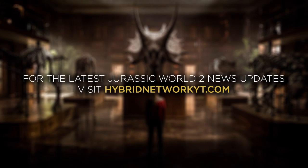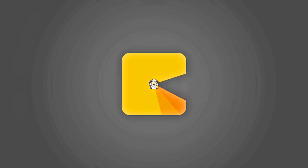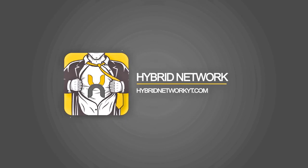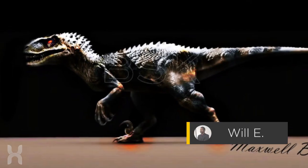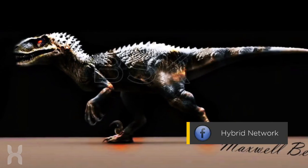For the latest Jurassic World 2 news updates, visit HybridNetworkYT.com. What's up watchers? Will here with a Jurassic World video for you.